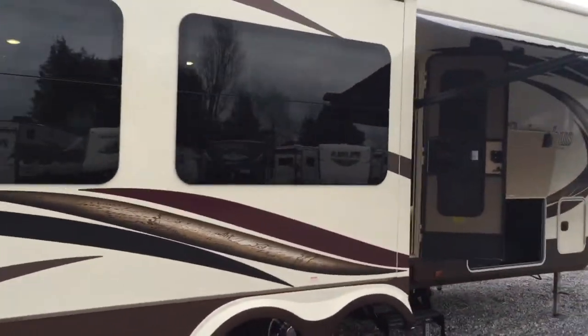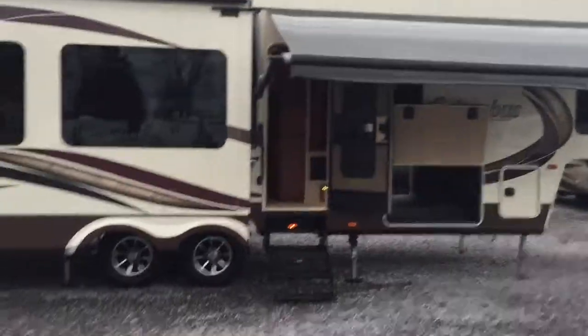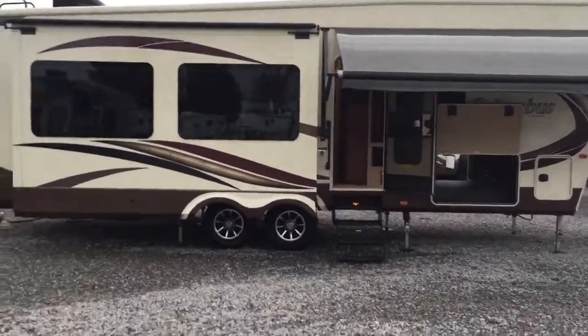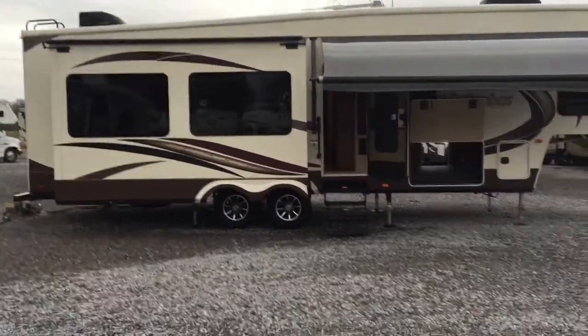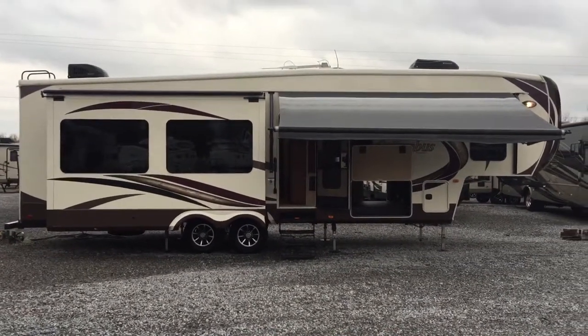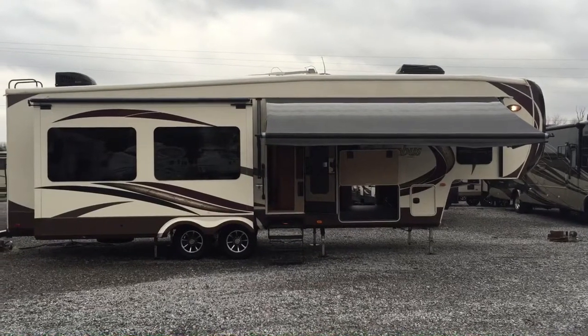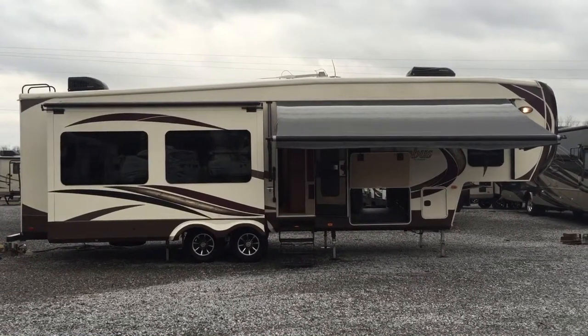Again, that's the 2015 340RK Columbus 5th Wheel — rear kitchen model. Three slides. Six-point auto level. Electric awning. Three slide covers. Electric fireplace. A lot of options on this unit. That's available here at Airway Camper Sales in Mayfield, Kentucky.